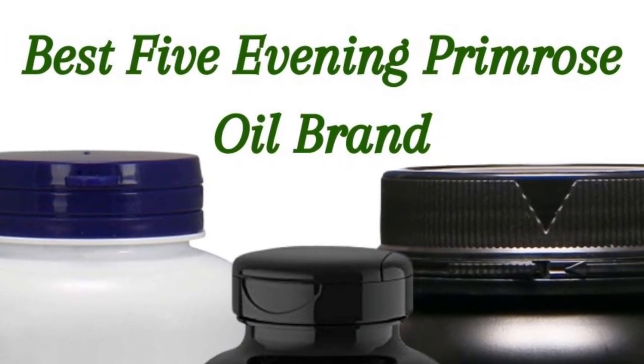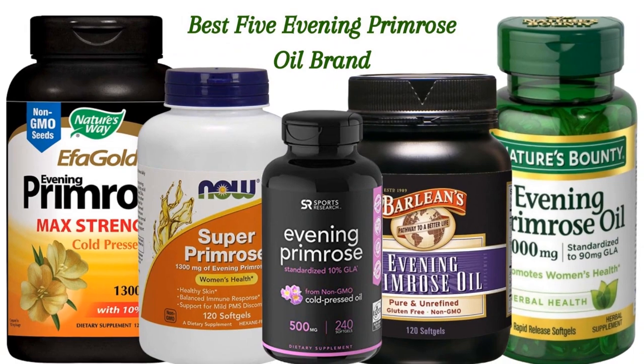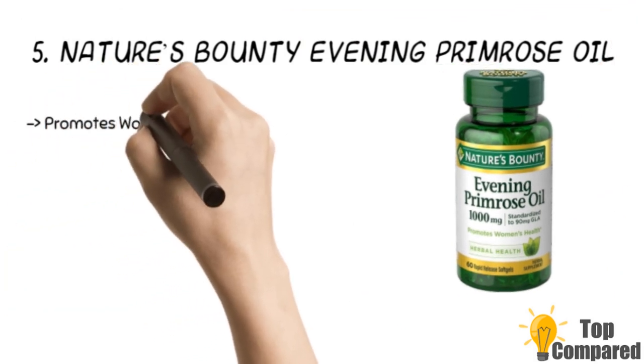Women suffering from premenstrual syndrome or PMS and hot flashes during menopause find relief from this evening primrose oil. Many brands are making these for use for various purposes. Let us list the best five of these brands of evening primrose oil.